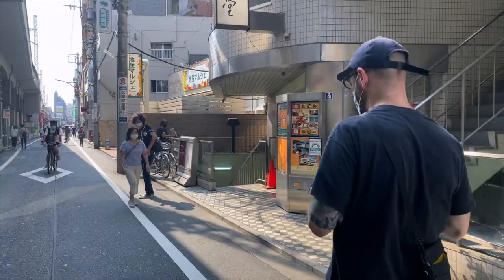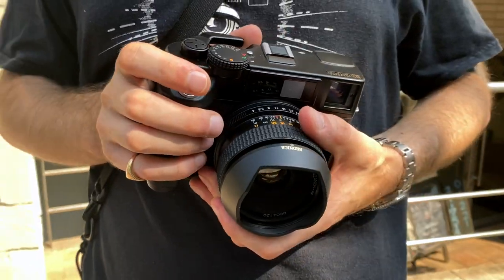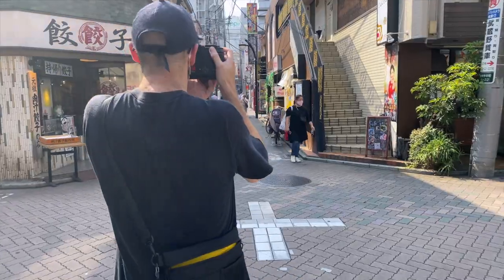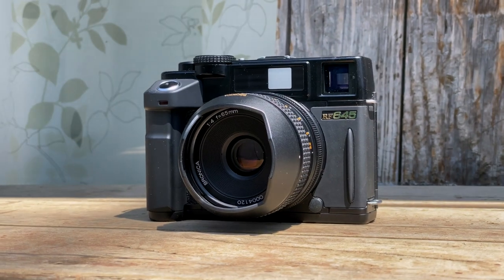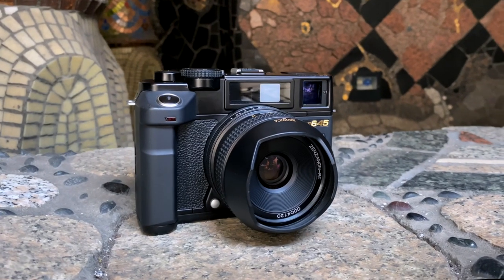Bronica really did go out with a bang. Pros: compact, excellent design, great lenses, and a joy to use. Cons: extremely hard to repair, finder alignment can be an issue, and the prices are through the roof.